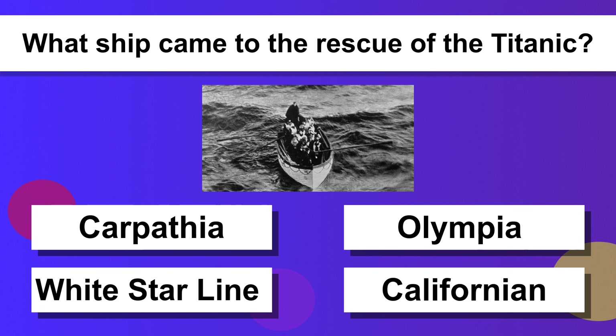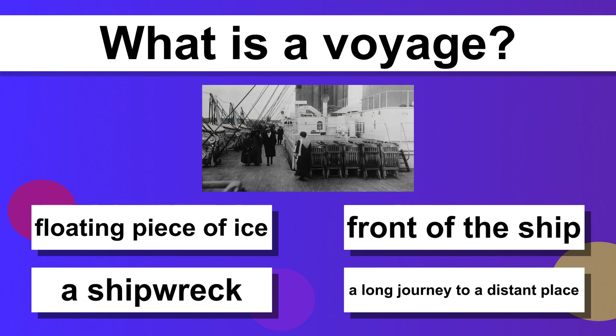What ship came to the rescue of the Titanic? Carpathia. What is a voyage? A long journey to a distant place.